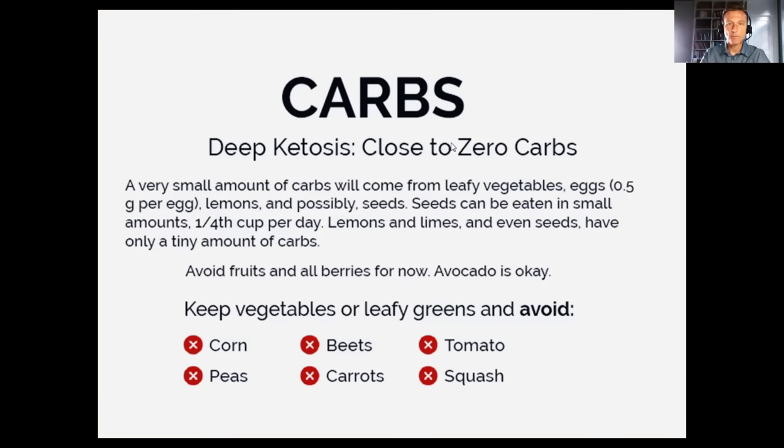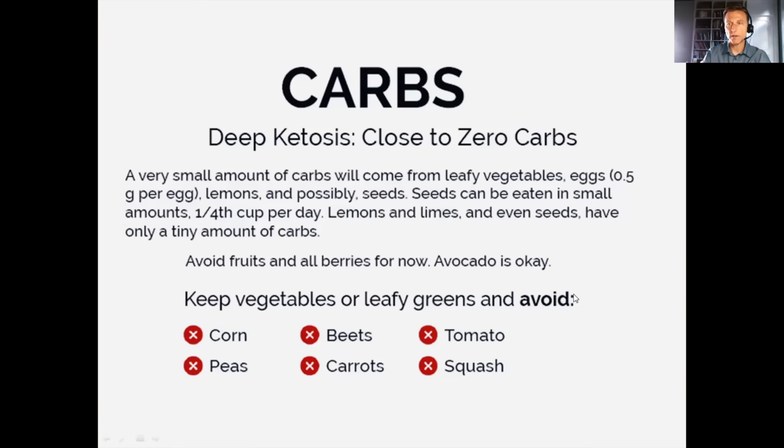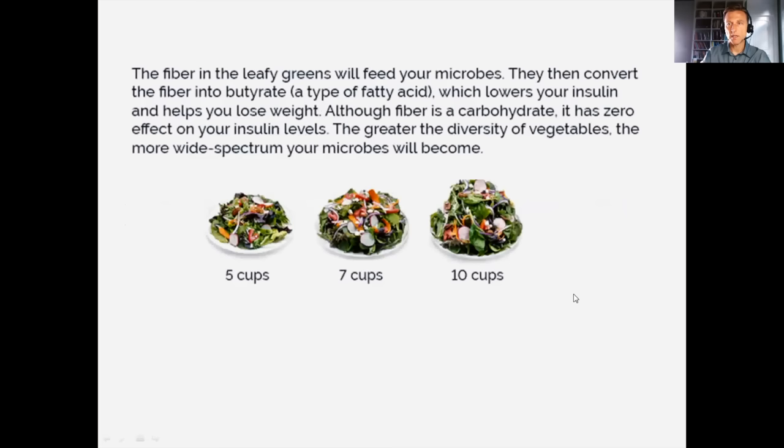There's no limit to leafy greens. We're not going to recommend corn, peas, beets, carrots, tomatoes, or squash for a slow metabolism. If your metabolism is fast, you can add tomatoes, squash, carrots, beets, and peas — but not corn, since it's normally GMO. I'd also avoid berries at this stage.